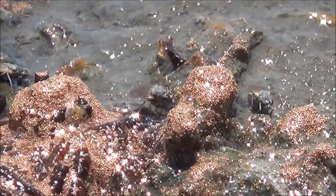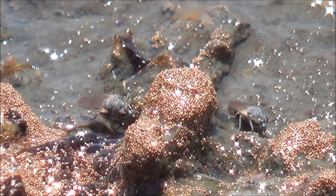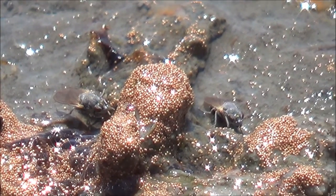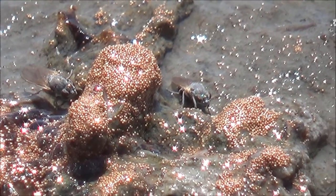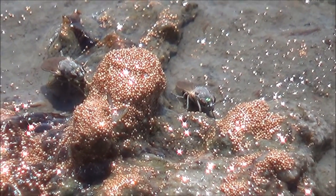Tiny reddish pellets are eggs of another salt-loving creature: brine shrimp, or artemia. The eggs are called cysts and can remain in a dry state for a few years.